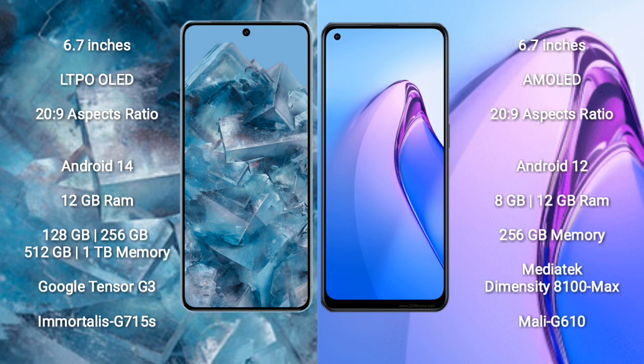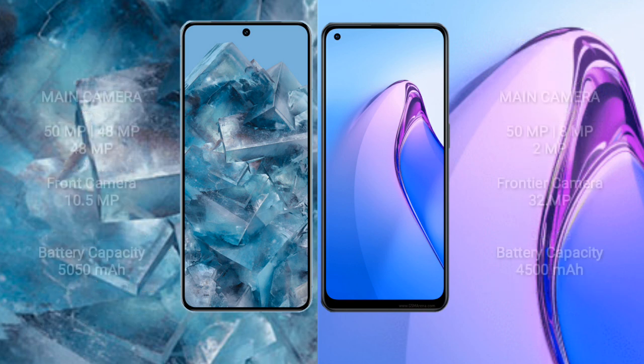Oppo Reno 8 Pro comes with 8GB or 12GB RAM and 256GB internal storage. It features the MediaTek Dimensity 8100 Max processor and GPU G610.